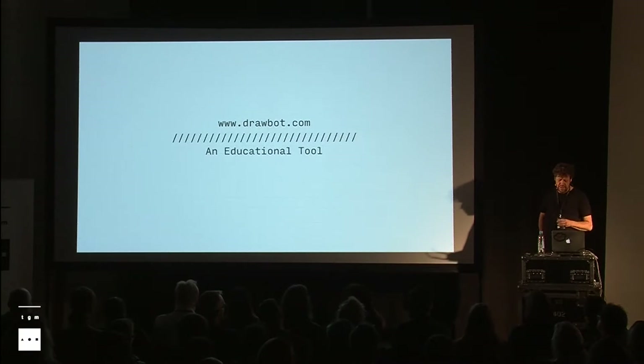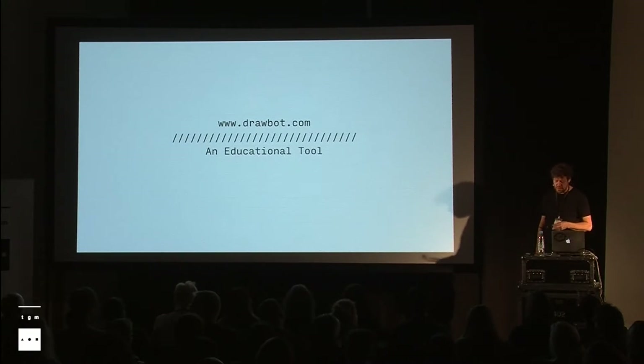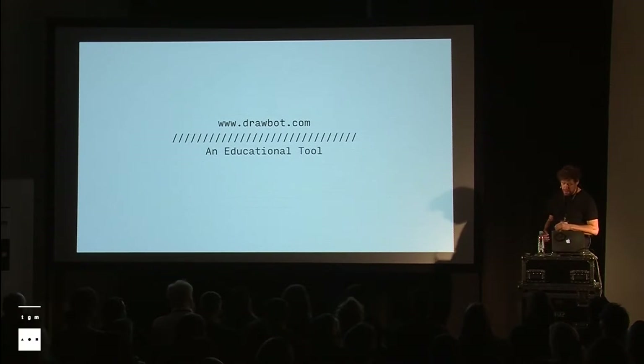Around 2003, I was teaching at TypeMedia. We realized that programming had become relatively important in our work as type designers — we used it to automate things or implement features that existing font editors couldn't. We realized we had to teach that to our students, because as a type designer it can come in really handy. I had seen work of John Maeda from MIT — he did this thing called Design by Numbers, a tiny little window where you could write instructions and it would draw or turn pixels on or off. Students of his started to create the Processing environment, which is a hugely successful creative coding environment. However, we were working with Python, which is a little more friendly for the non-programmer. We created a little application called Drawbot, back in 2003.